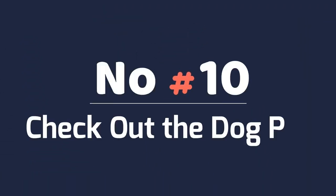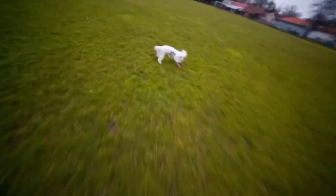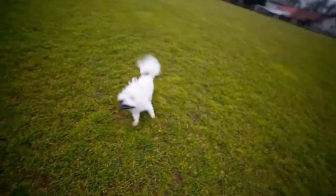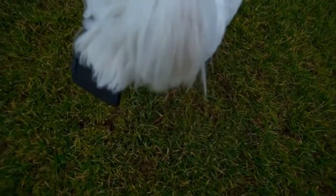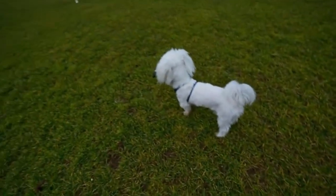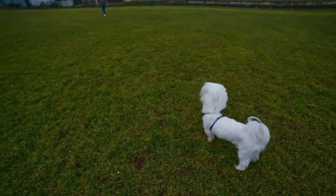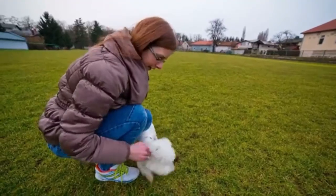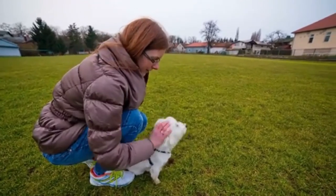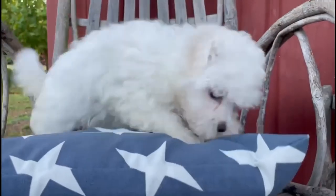Number 10: Check Out The Dog Park. Speaking of other dogs, a dog park can be a wonderful place to take your Maltese to play. They get to hang out with other dogs and people. Not all Maltese are up for it — I took my Truman to a dog park once and he hated it. He hid behind me and started shaking and drooling. On the other hand, my other Maltese, Sammy, loved it.